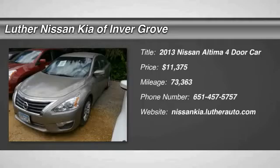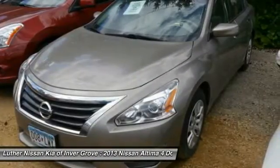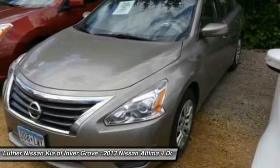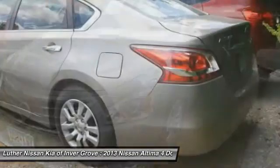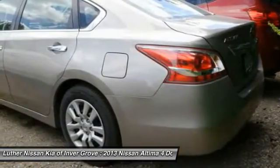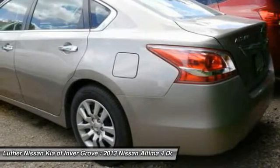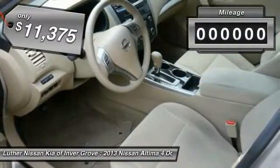2013 Altima. The Nissan Altima offers advanced features to make life easier, including push button ignition, which comes standard. Combine that with a powerful V6 or efficient four-cylinder engine, six standard airbags, and over 5,000 quality and performance tests, and you'll see the Nissan Altima is made to drive and built to last, and is priced below $15,000.